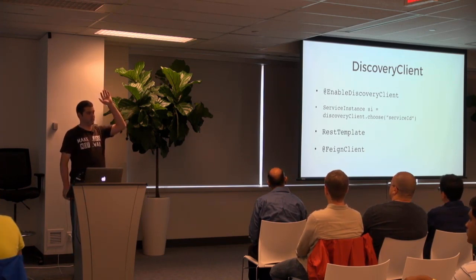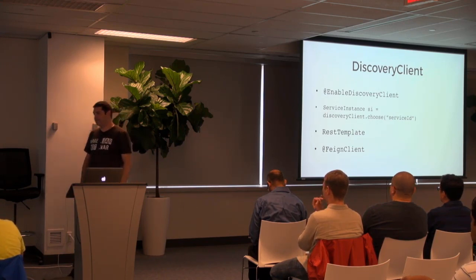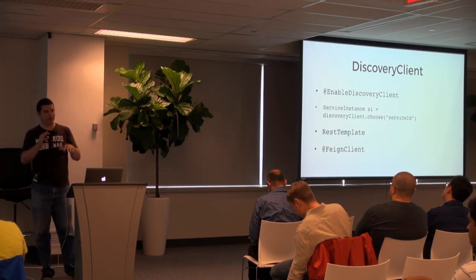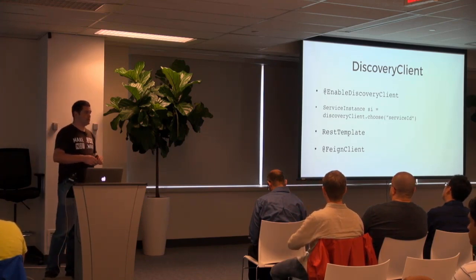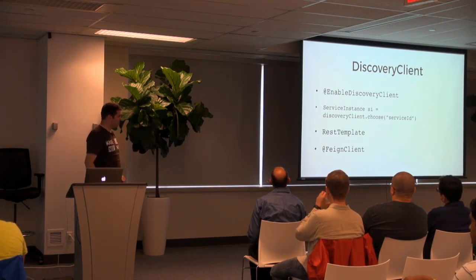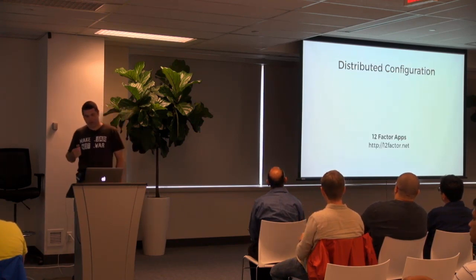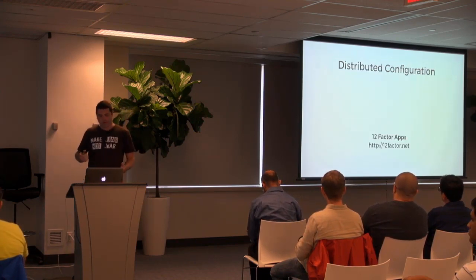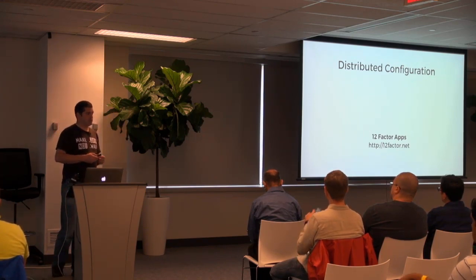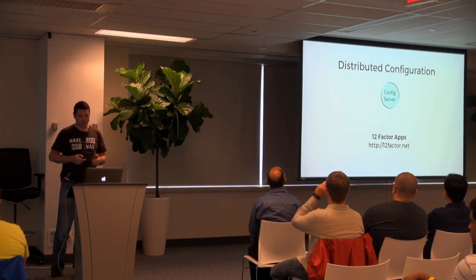Distributed configuration, in principle, is even simpler than service registration. Who's familiar with the 12-factor applications? For those of you who are not, I would recommend visiting 12factor.net and reading the 12 factors.